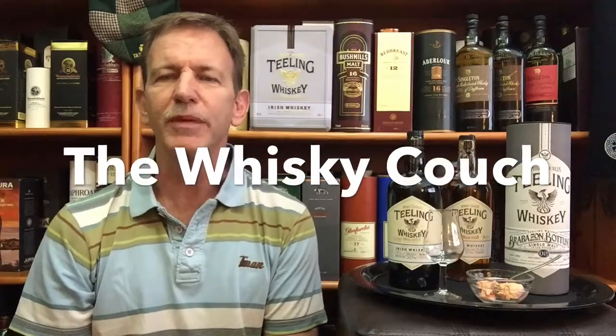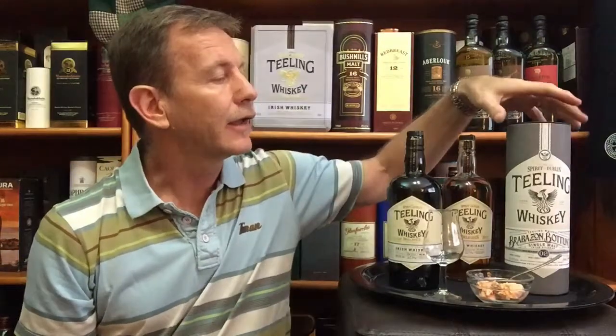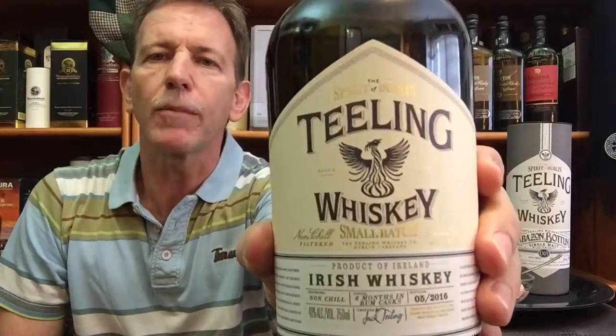Welcome back to the Whiskey Couch with me, Gustav Miller, as your host. Today is the first in a short series of three Irish whiskies that I'm reviewing. I'm going to look at the Teeling Small Batch Whiskey, the Teeling Single Grain, and the Teeling Single Malt Brabazon Series Number Two. So, an exciting short series of Irish Teeling whiskies, but for today: the Teeling Small Batch blended whiskey from Ireland.